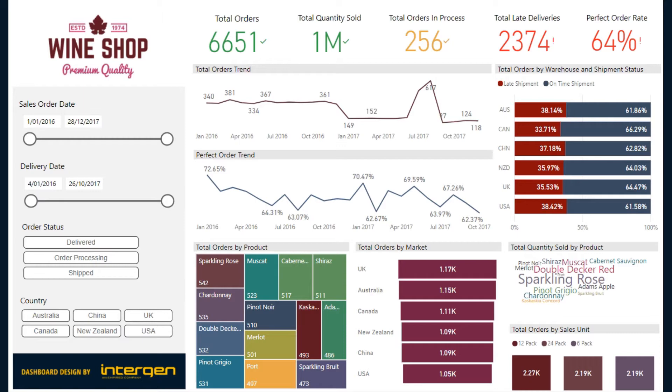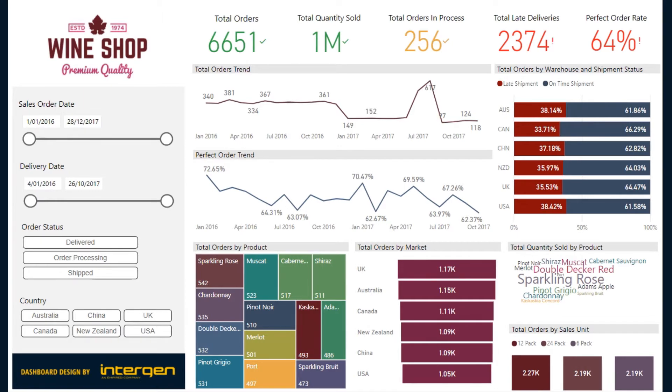On the top, you will see a set of important KPI measures, such as perfect order rate. We can see that this value is concerning, so let's take a deeper look. On the left-hand side, we will use the date slicer to filter to the last six months of orders, and we want to look at only the delivered orders.